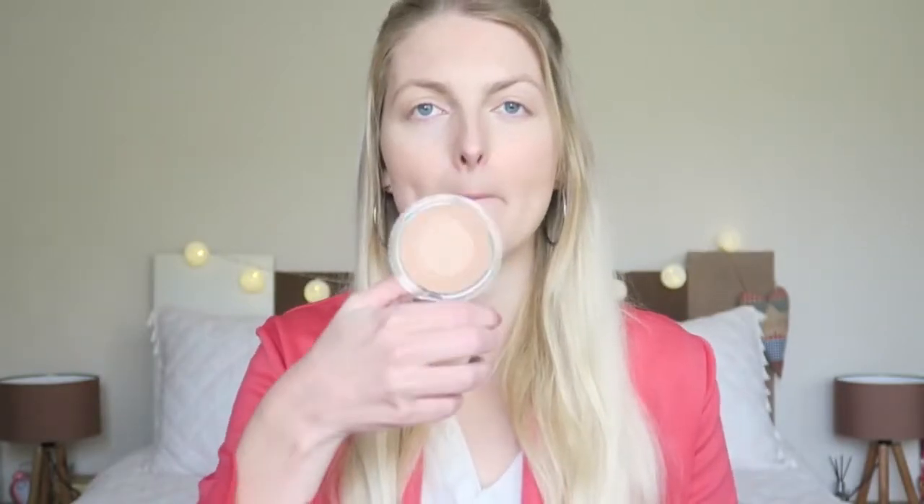One of my favorite products to use is a bronzer, and this is a new one I haven't tried yet. I got this from my sister — if you saw my Netherlands haul, she got me a bunch of makeup products. This is the Essence Luminous Matte Bronzing Powder for lighter skin in the color 01 Sunshine. I really like a glittery bronzer, but this looks quite matte, so let's see.